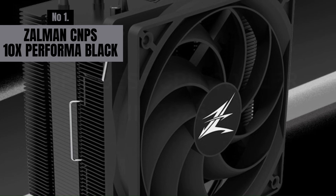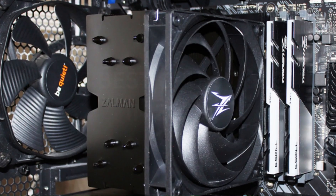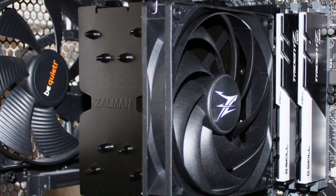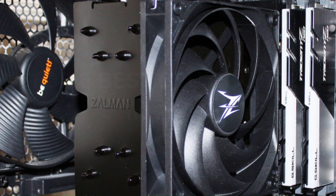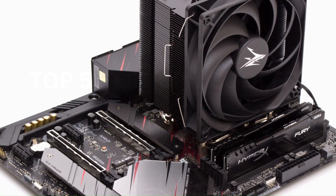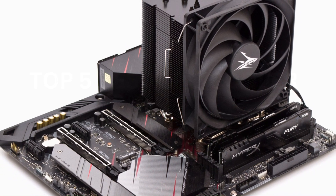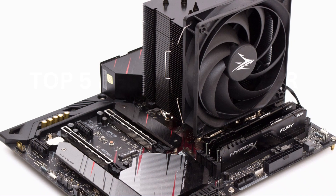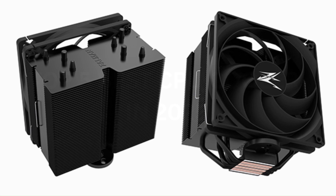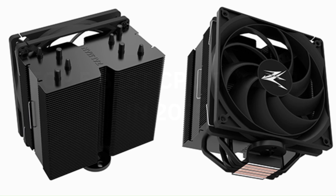Number 1: Zalman CNPS 10X Performa Black. The Zalman CNPS 10X Performa Black is a high-performance CPU cooler that combines efficient cooling with sleek aesthetics. Featuring a dual-layer aluminum heatsink and five direct-touch heat pipes, it ensures excellent heat dissipation, keeping your processor cool even during intensive workloads. Its 120mm PWM fan is optimized for high airflow and operates quietly, making it ideal for users seeking both performance and minimal noise.